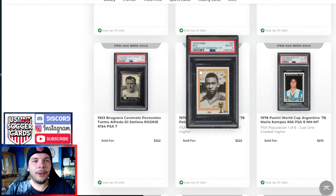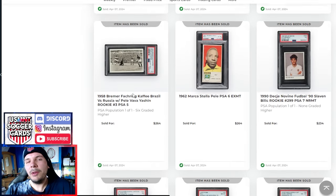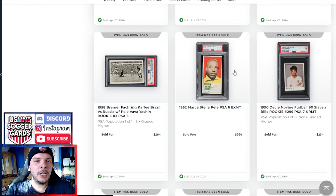Goes for a good premium over the last PSA 8 to sell. We have a 1978 Pele PSA 8 going for $222. A PSA 7 Di Stefano that goes for $222. Kind of surprising — I know it's one grade lower than the Suarez we saw earlier, but the Suarez 8 went for like $150. To think Di Stefano one grade higher goes for only about 50% more is pretty crazy to me.